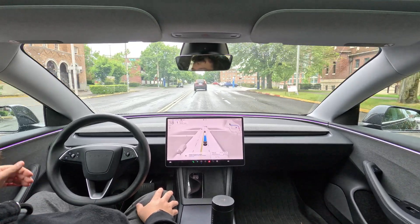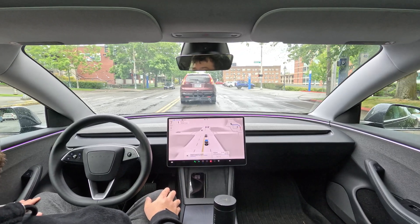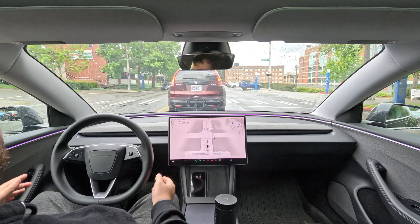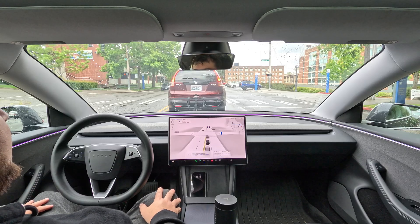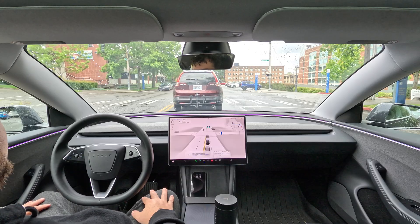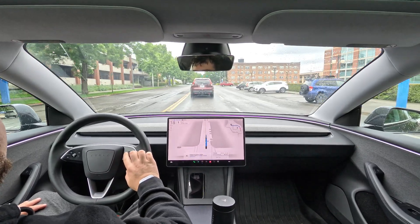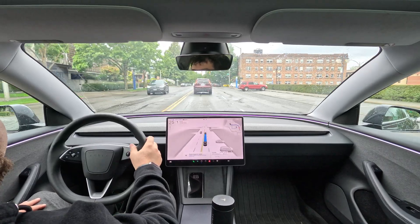A BMW kind of pulled in front of me and did some weird maneuvers — a little crazy the way he was driving — but the Tesla did a good job handling him and keeping distance. I have it on standard mode right now; we'll kick it into a hurry mode but lock the speed in at 35.